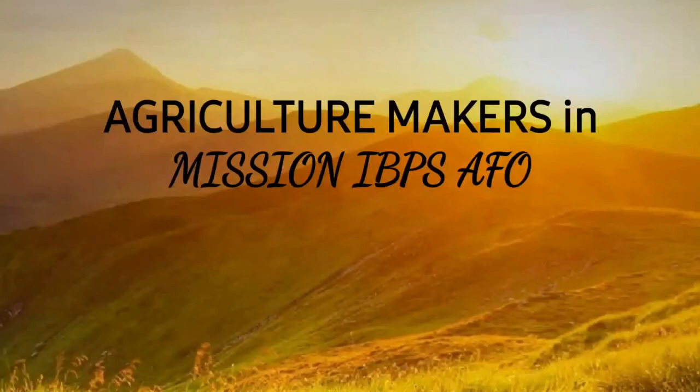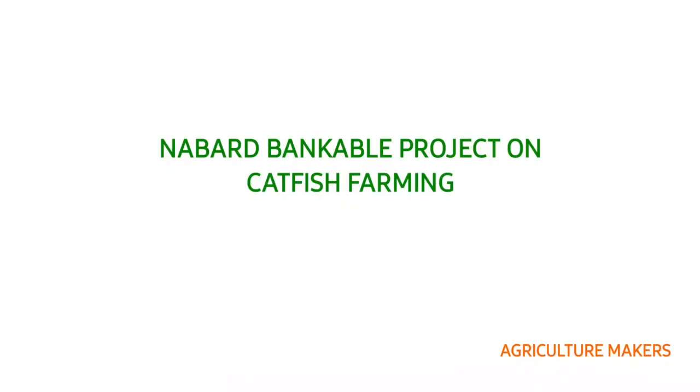A warm greetings to everyone. Agriculture makers in Mission IBPS EFO welcomes you to this video. In this video we are going to see the NABARD bankable project on catfish farming.